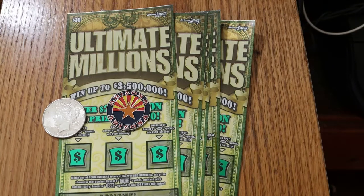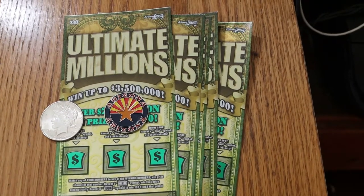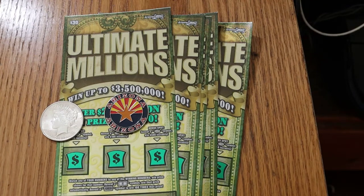What's up YouTube, AZ Scratchers here with another session, and this one's a big boy big session. We're talking five of the $30 Ultimate Millions tickets, we're talking $150 session. We're rolling the dice big on this one. The tickets I have here are tickets 6 through 10, and the book number is 130537.